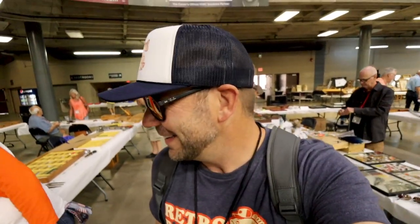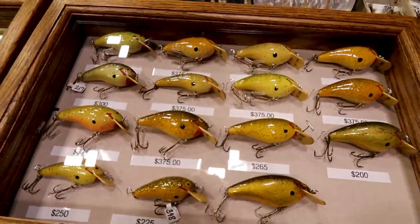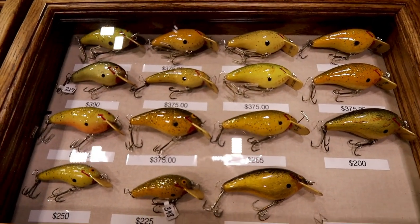We're walking down the first aisle here. Mark is taking me to meet Russell. We're gonna try not to get sidetracked — it's way too easy here. We need to put the blinders on. I've got to tell you, honestly, you can't look down, otherwise you're gonna stop. These are all for sale.